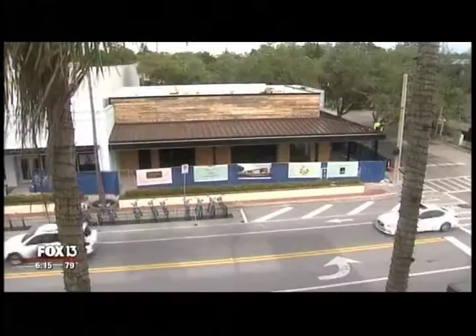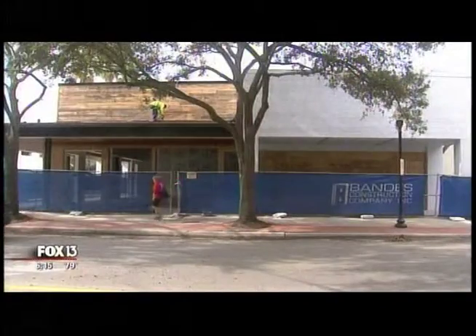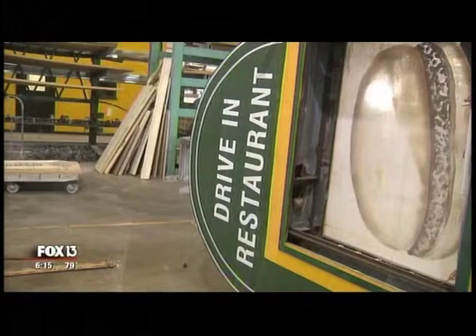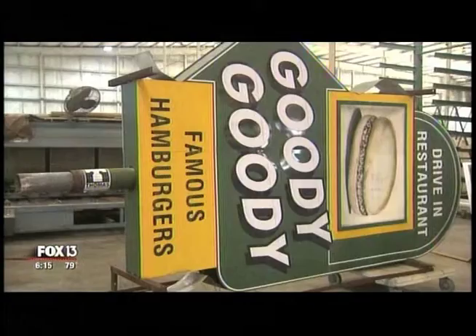It will stand at the new Goody Goody under construction at Swan and Dakota in Hyde Park Village. They say they'll have many of the nostalgic recipes, but updated using all fresh ingredients, under that refurbished sign that reminds so many. It's just something that's in people's hearts that makes them happy. They're expecting to open the new Goody Goody in Hyde Park Village this spring. It's from the owners of the Columbia and Ulele, so a lot of expectations to live up to when that restaurant opens.